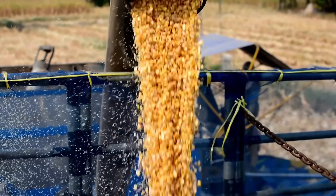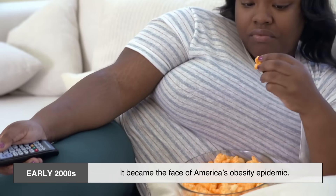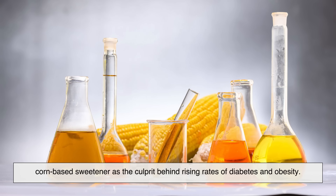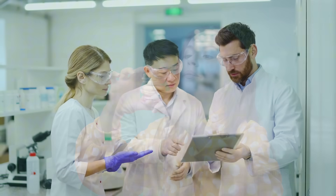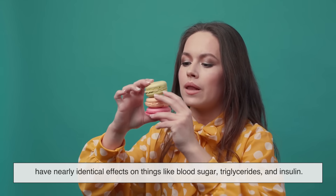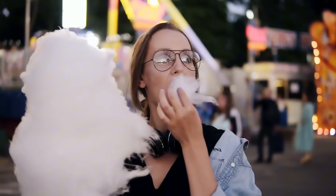Okay, now for the elephant in the room — is HFCS worse than sugar? In the early 2000s, HFCS got vilified. It became the face of America's obesity epidemic. Documentaries, diet books, and health gurus all pointed fingers at this corn-based sweetener as the culprit behind rising rates of diabetes and obesity. But when researchers dug deeper, the truth was more complicated. Studies have shown that when consumed in similar amounts, HFCS and sugar have nearly identical effects on things like blood sugar, triglycerides, and insulin. What really matters is how much added sugar you're getting overall, regardless of the source.